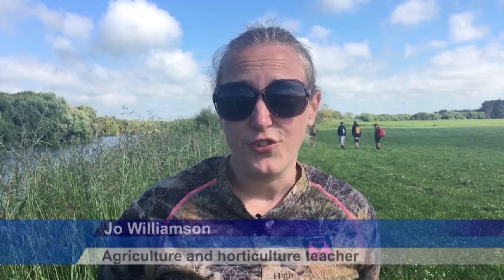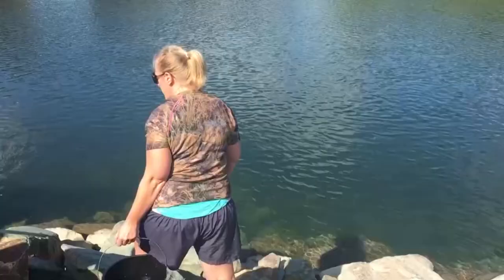We get the fish from Fish and Game in about May of each year and then the students are involved with setting up the tank, putting the eggs in, and we take care of them from egg through to hatching, through to swim-up fry, and then finally releasing them in the last couple of weeks of term.